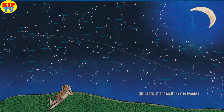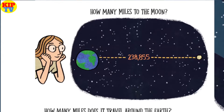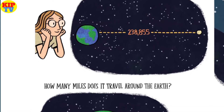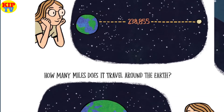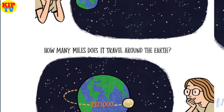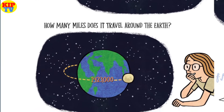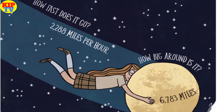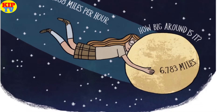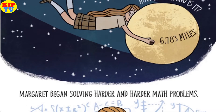She gazed at the night sky in wonder. How many miles to the moon? 238,855. How many miles does it travel around the earth? 1,423,000. How fast does it go? 2,288 miles per hour. How big around is it? 6,783 miles.